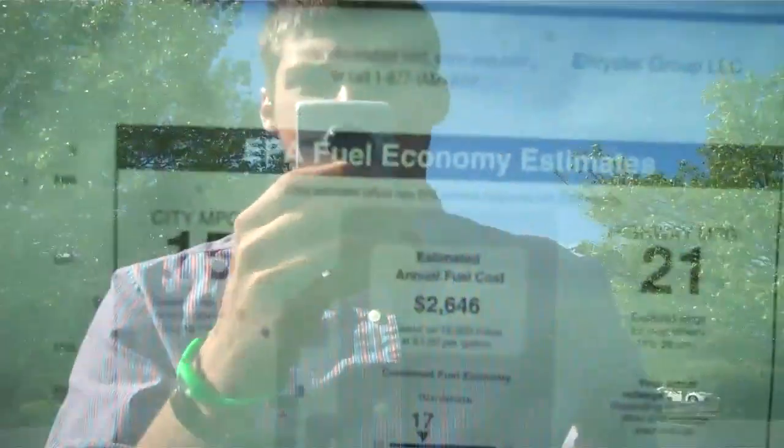Show you the window sticker. 15 miles per gallon in the city, 21 on the highway. Total price of this vehicle is $33,215. Five year, 100,000 mile powertrain warranty.